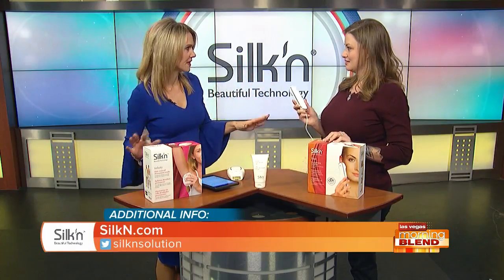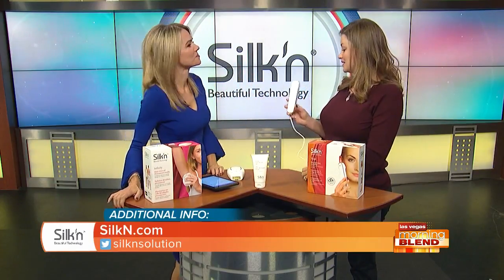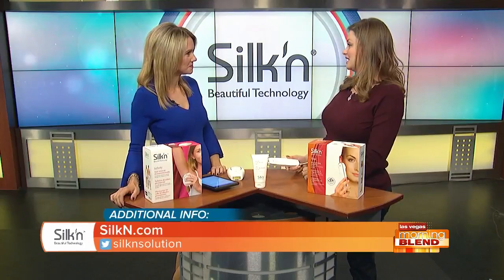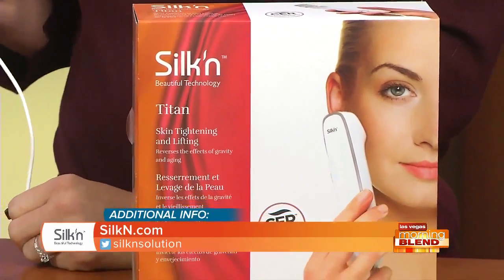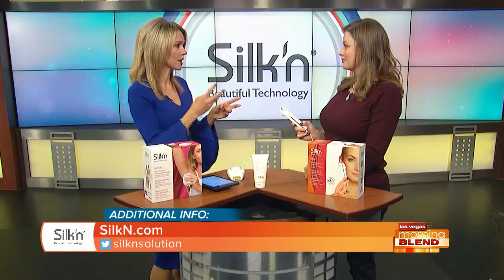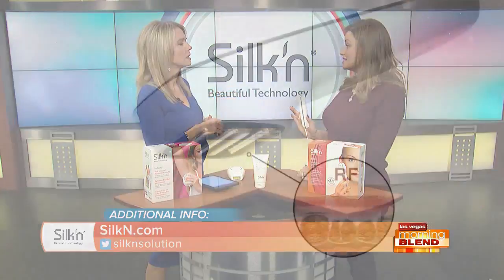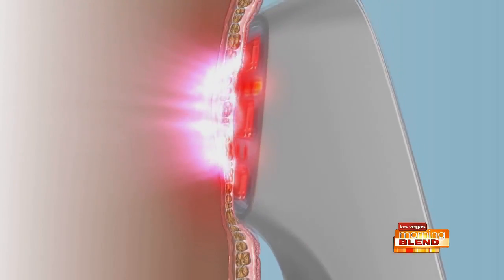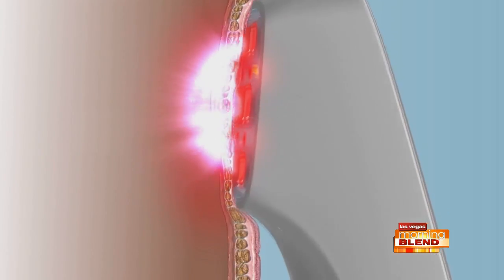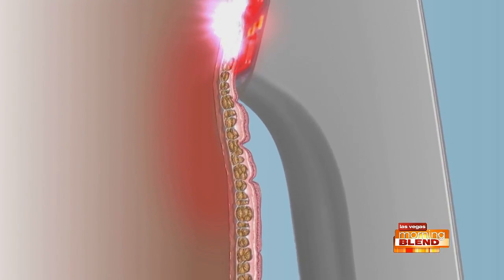Jenny brought in two products today: the Infinity and the Titan, which target different things. The Titan is the newest technology in at-home anti-aging and skin rejuvenation. It has three energies that all approach anti-aging in a different way — the same technologies you would find in a med spa.